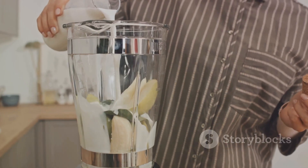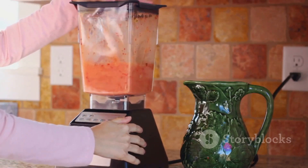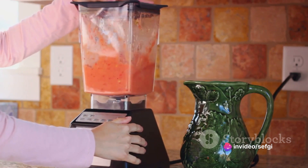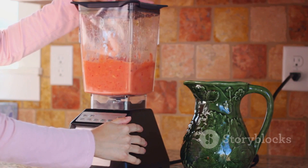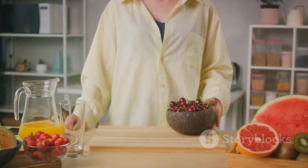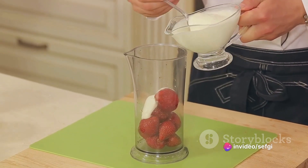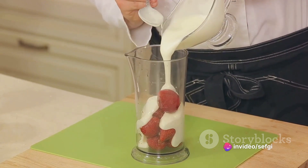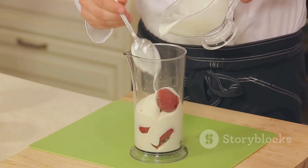Once you've prepared all your fruits, it's time to blend. Place the bananas, strawberries, blueberries, and orange juice into your blender. Blend until smooth. If you prefer your smoothie a bit thinner, feel free to add a splash of water or a non-dairy milk of your choice. The key to a good fruit smoothie is balance — you want to make sure that no single fruit overpowers the others. So feel free to adjust the quantities of the fruits to suit your taste buds. And remember, the riper the fruit, the sweeter the smoothie.